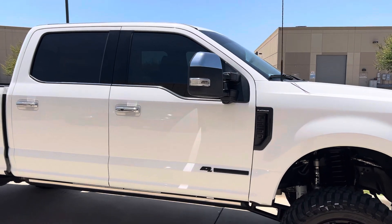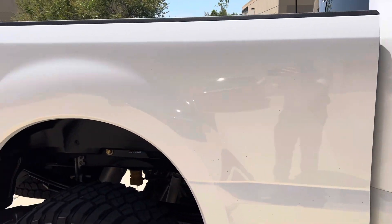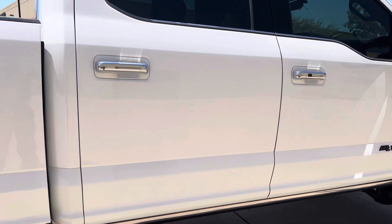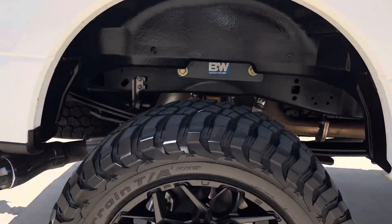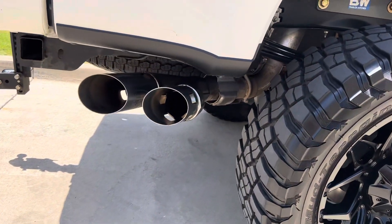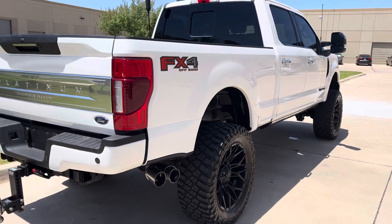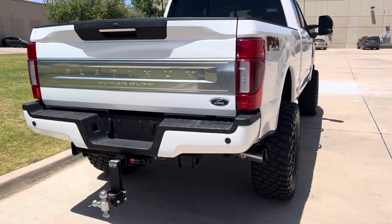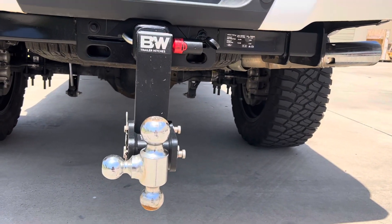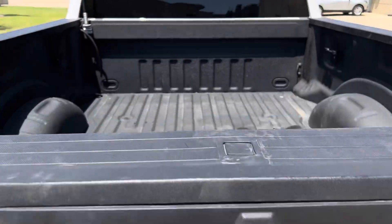Really sharp looking truck. Paint's in fantastic condition — I don't see any imperfections in it at all. It's got the tow hitch back here, and it's got a camera as well, and backup sensors.